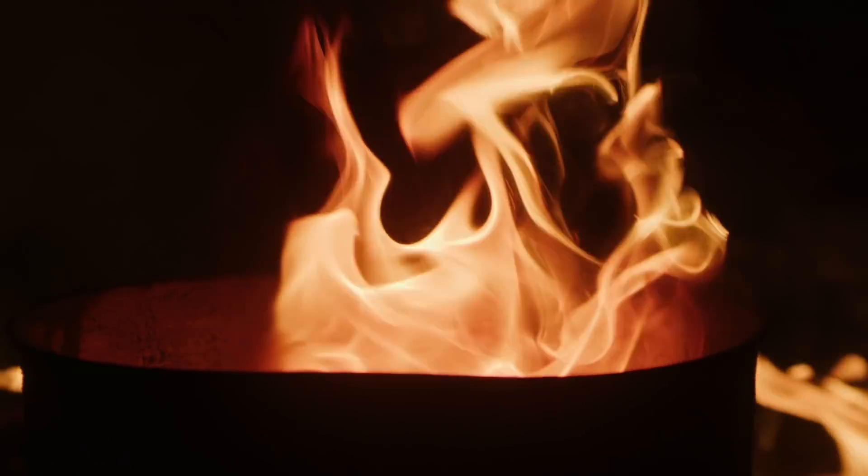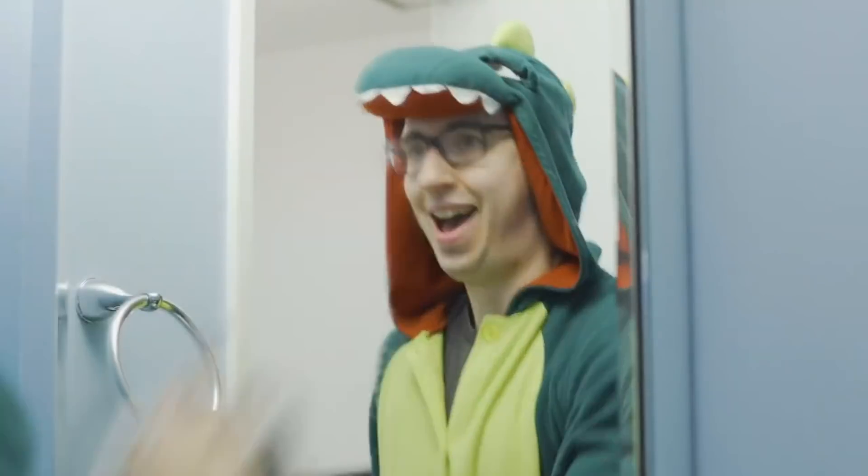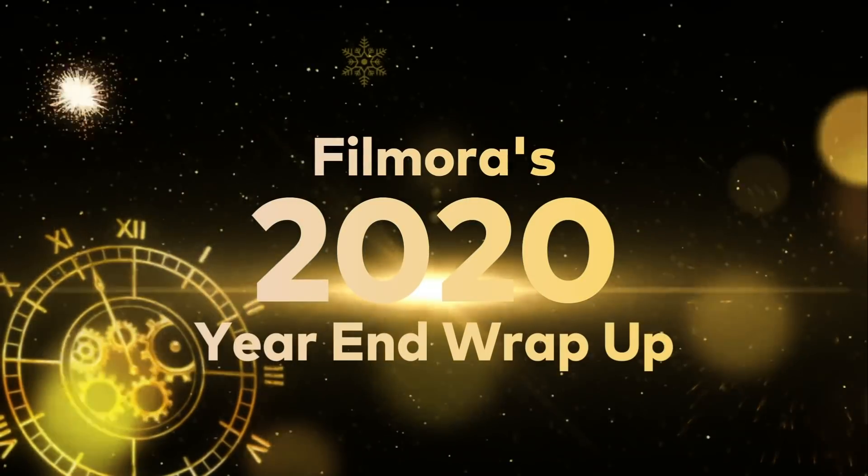Hey everyone, it's JJ and Elliot from Wondershare Filmora, here to empower your inner video creator. 2020 has been a crazy year — one that some would describe as a dumpster fire. But despite all the craziness, we did have some amazing moments with our team and all of you. So, without further delay, welcome to Filmora's 2020 year-end wrap-up.